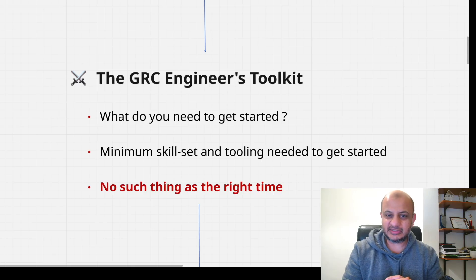You do not need to buy any expensive software. Anybody who says buy my $500 tool to implement GRC engineering — that's bogus. Most importantly, there is no such thing as a right time. A lot of people say they need to know XYZ programming language first. No — you can get started right now, today, and then slowly upskill yourself. Do not delay it.